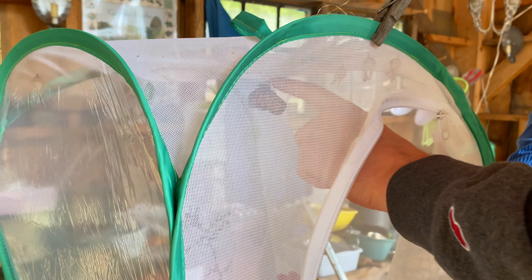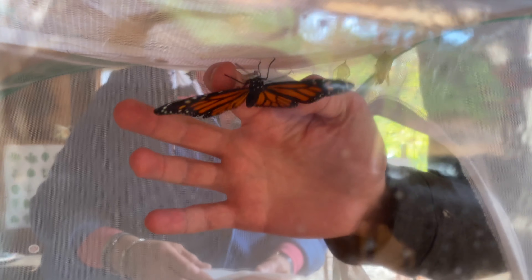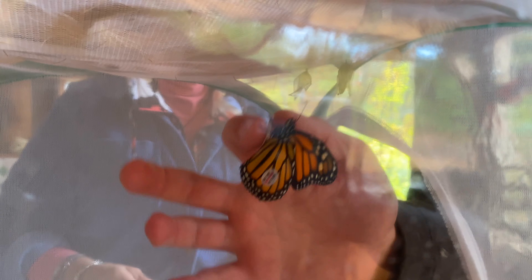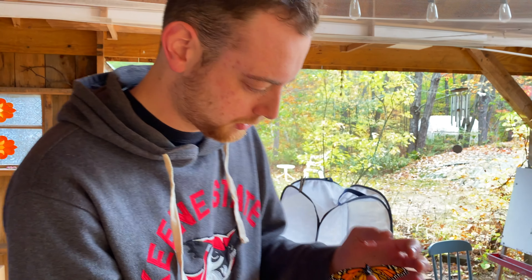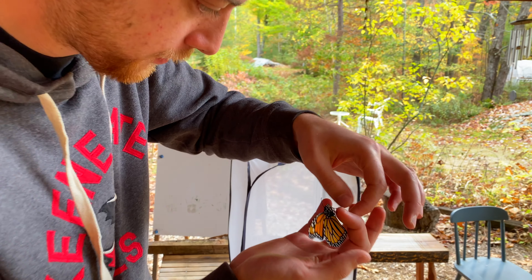This butterfly is waking up and we need to see if it's a male or female. As it opens its wings, you might want to film from that side because it's clear and you might be able to see it better. Can you tell if it's got the dots on the wings? No dots — so it's a female. They've got to be on the inside; the wings need to open up.